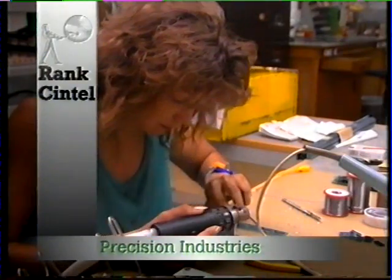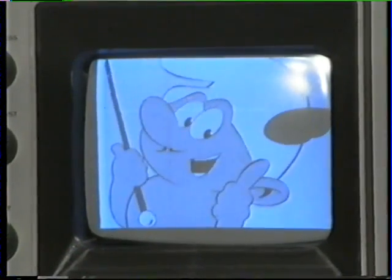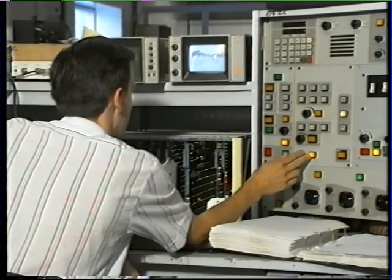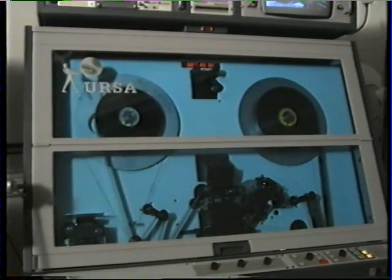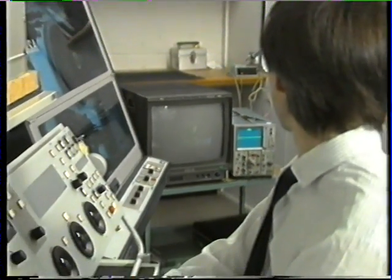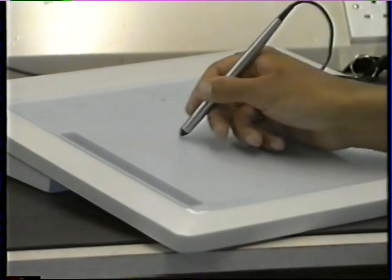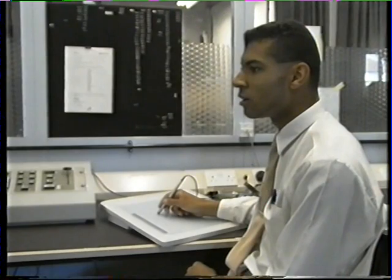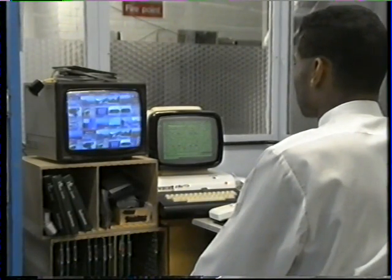High technology is a feature of all Rank's Intel's specialist equipment for the television industry. Feature films shown on television reach your home screen via their tele-cine machines. Rank's Intel has developed the transfer of film to video from either negative or positive film stock. Another product is the Art File computer graphic system, which enables producers to enhance their programs with exciting effects.